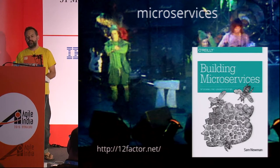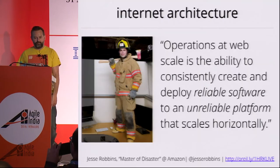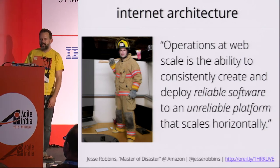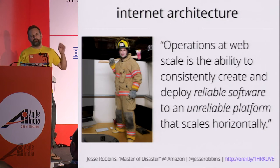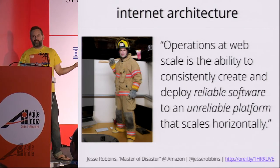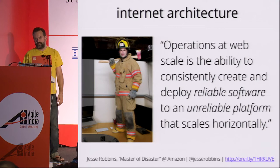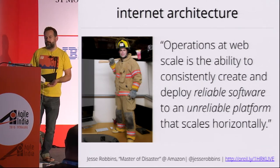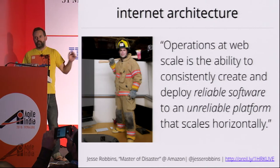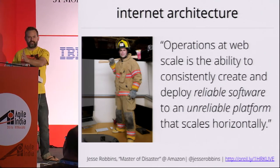My favorite quote about how to build internet systems comes from an article written by Jesse Robbins around 2006-2007. Pretty much everything you need to know about building systems for the internet is in this one sentence: 'Operations at web scale is the ability to consistently create and deploy reliable software to an unreliable platform that scales horizontally.' Firstly, your software needs to be resilient to failures. We know from Eric Brewer's work on CAP theorem that in a distributed system, you're going to have to trade off between availability and consistency. You don't get a choice about network partitioning — that's going to happen. So the question is: are you going to optimize for consistency or availability?